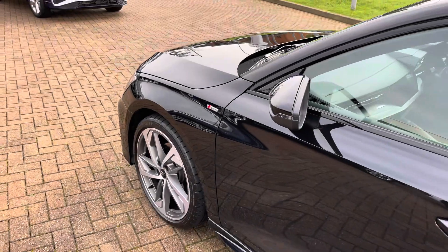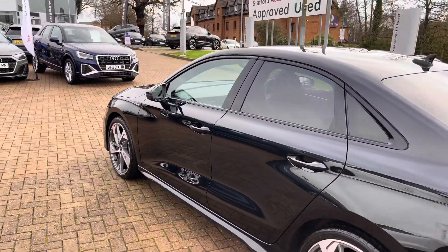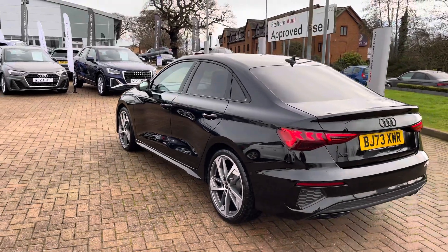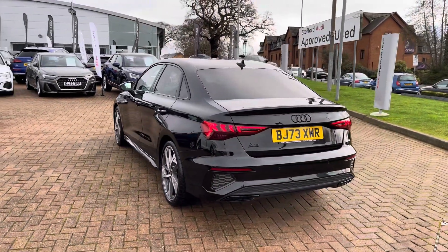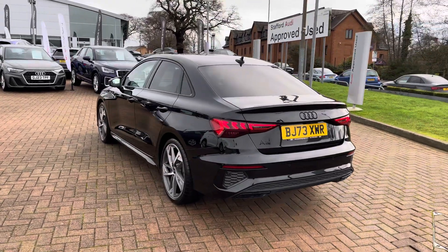Before the vehicle is handed over to you, it will have undergone a full used car multi-point check to ensure it is up to Audi's exacting standards. From the two-litre diesel engine you can expect up to 57.6 to 58.9 miles per gallon combined, showing this vehicle absolutely aces both style and economy.